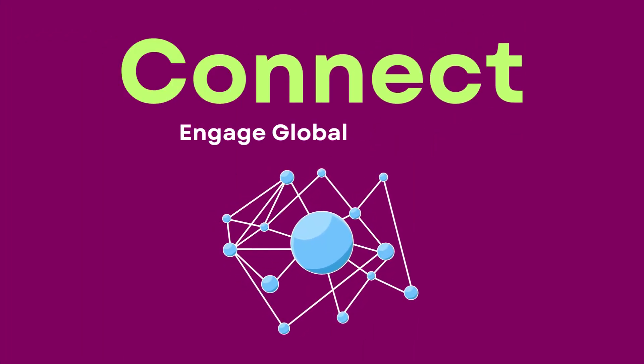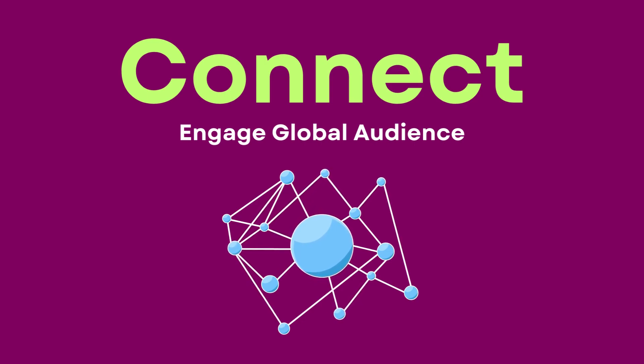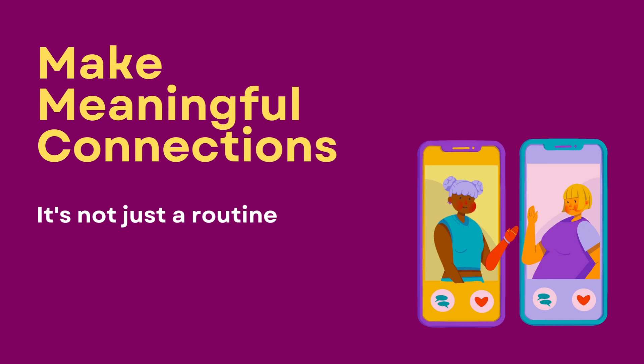In this digital age, social media has become an essential platform for businesses and aspiring entrepreneurs to connect with a massive audience. It's not just about posting content — it's about creating meaningful connections and engagement with your target audience.